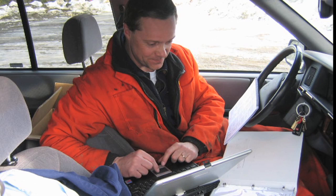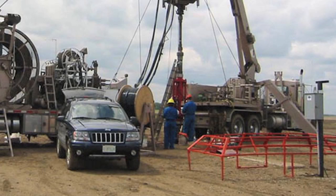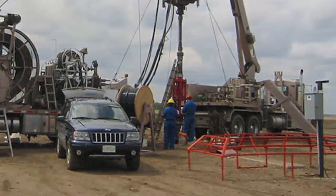We also look at well integrity — cements, behaviour of well systems, how they behave, what kind of instrumentation is needed, and how you abandon wells.